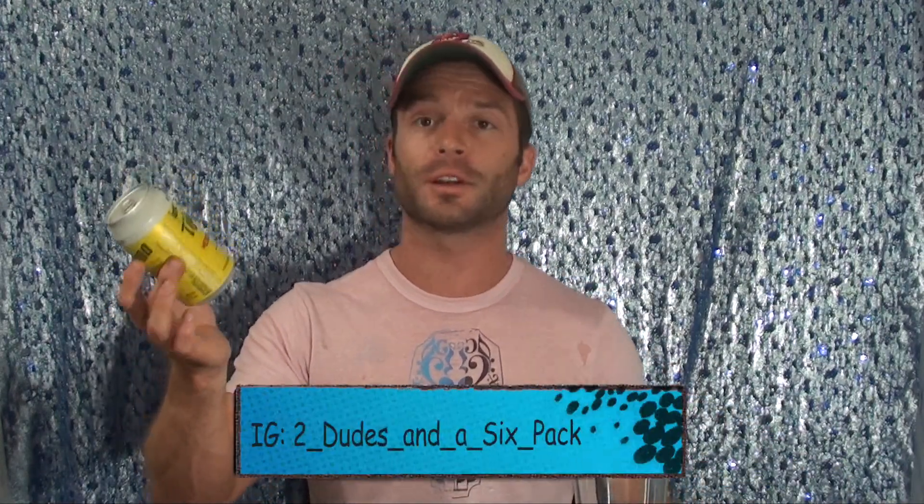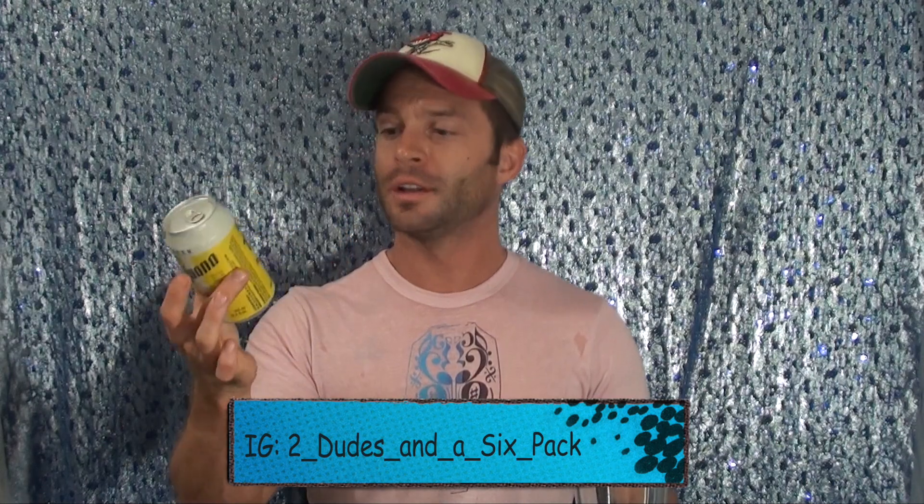What's up guys? Today we've got a new one — a new Mexican lager. It is TJ's Tijuana. This is a nice can that you'll only be finding at Trader Joe's, and it's made in Tijuana, Mexico.